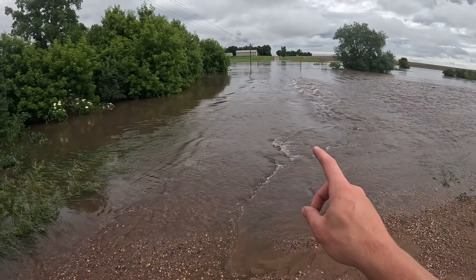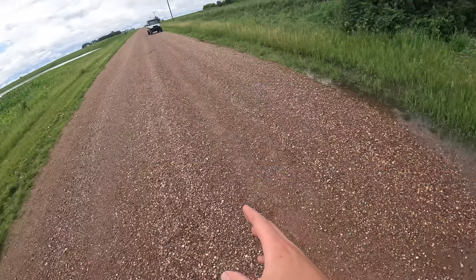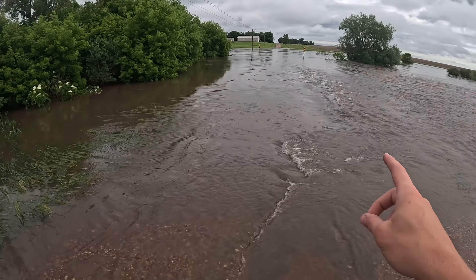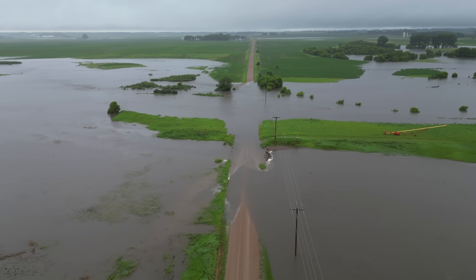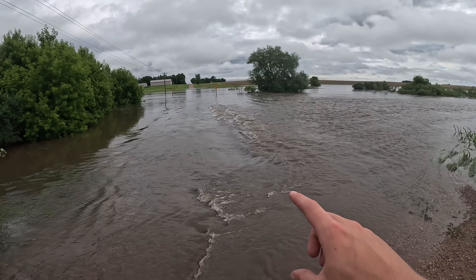Some of our other fields are farther north. This is actually a road right here — you might not believe it. It's honestly really crazy how much water we have going over all the roads right now. It's going to be a lot of work to get everything back in order this summer. I'm about to find a different way around and see if there are any other roads open to check out some more fields.